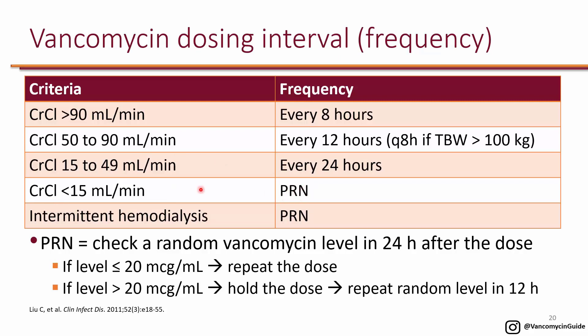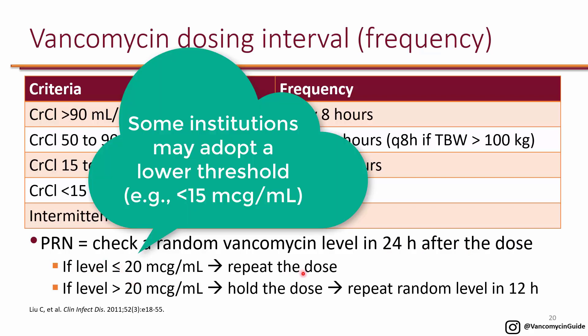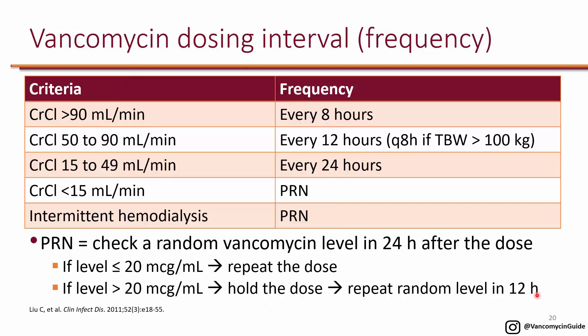PRN dosing means you give a single dose without a fixed frequency. You check a random vancomycin level 24 hours after the dose. If the level is less than 20, give one more dose and repeat this process daily. If the level is greater than 20 — because the kidneys are not clearing it — hold the dose and repeat the random level in 12 hours. Most hospitals have protocols for this, which may vary slightly.